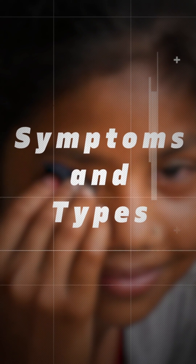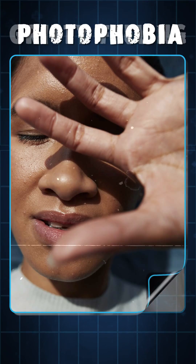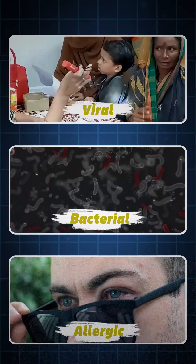Symptoms and Types: The affected eye exhibits redness, tearing, itchiness, gritty feeling, and photophobia. It can also cause watery discharge. Speaking of types, we have Viral, Bacterial, and Allergic conjunctivitis.